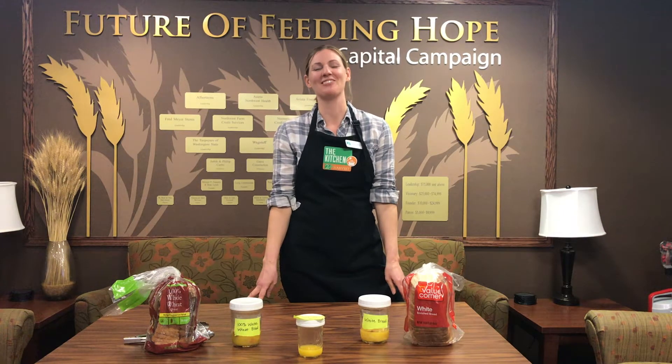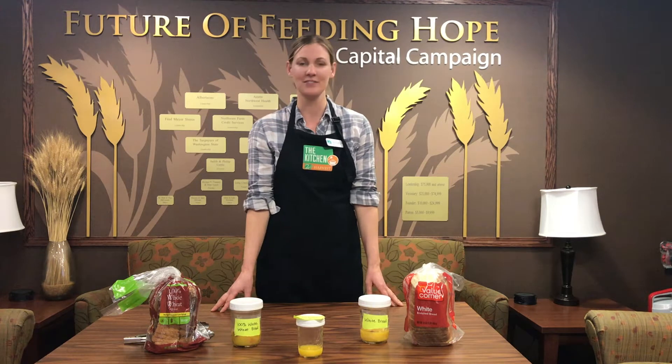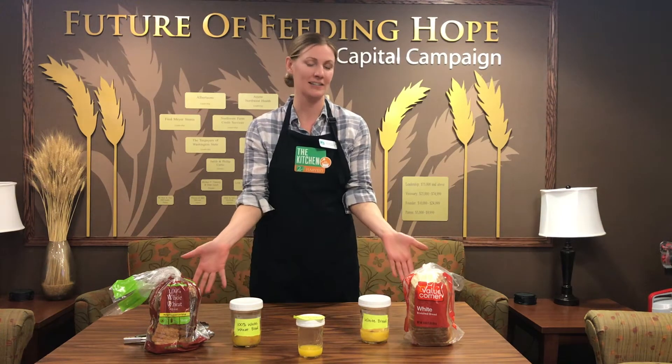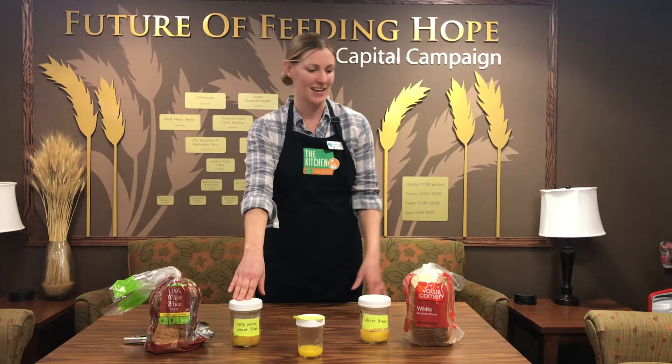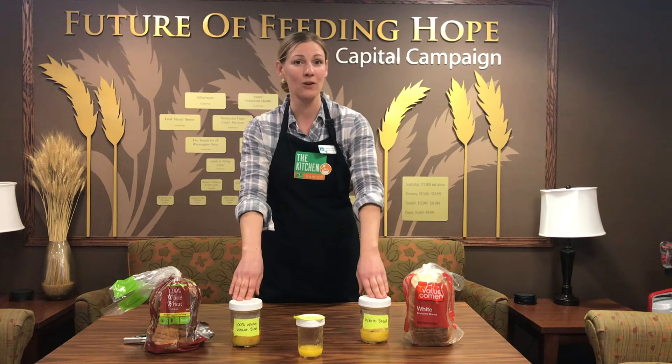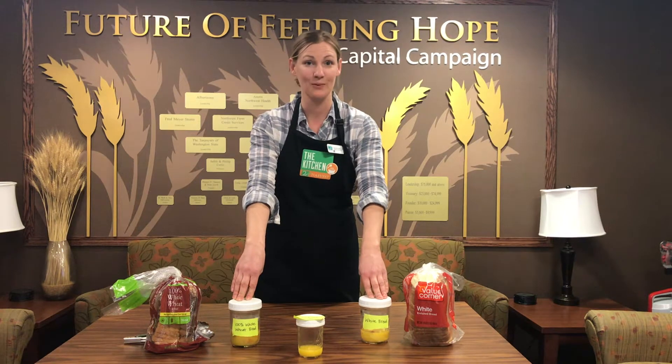Hi, my name is Mindy. I am a registered dietitian at Second Harvest and I would love to show everyone a little experiment on digestion. I have here 100% whole wheat bread and a white bread or refined bread that I've placed in stomach acid. So let's take a look at what's going on.